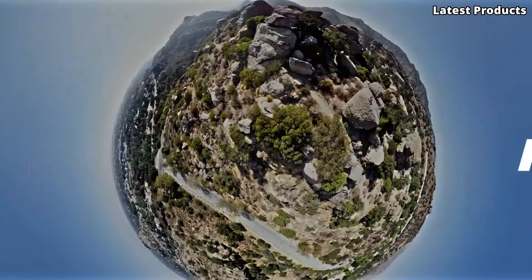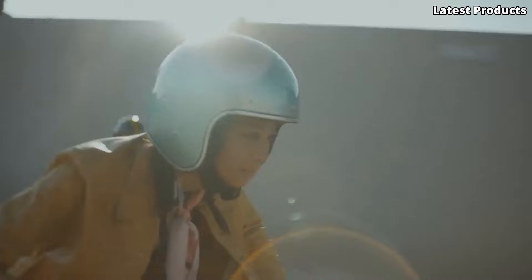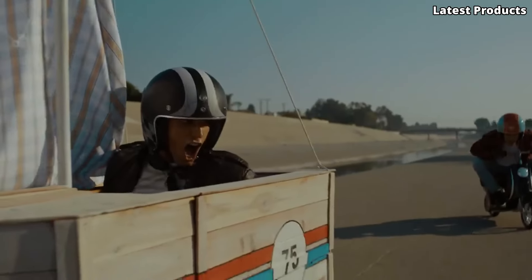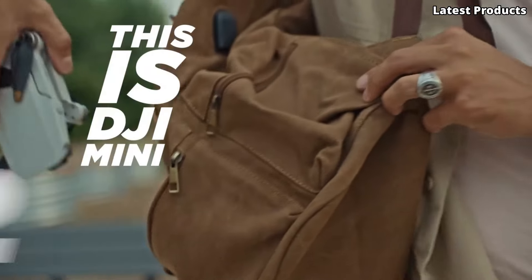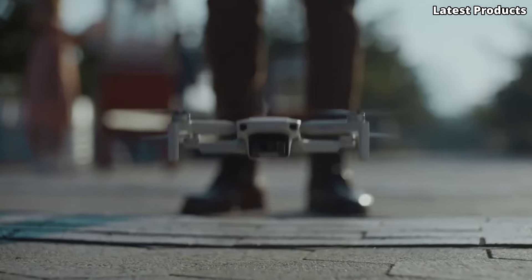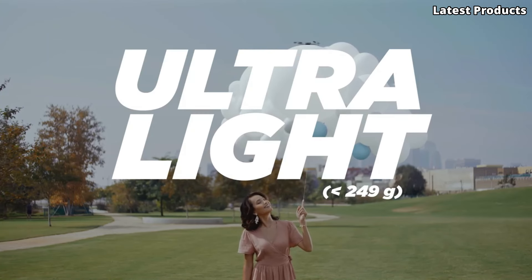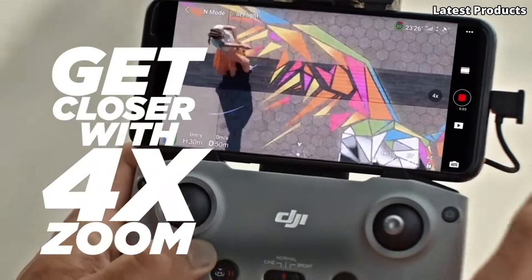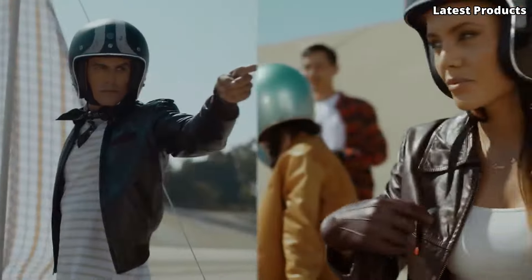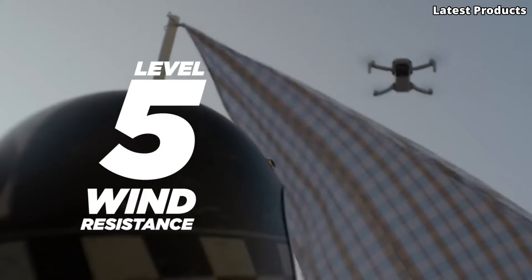But the Mini 2 isn't just about impressive imaging — it's also incredibly easy to fly. With features like GPS positioning, automatic takeoff and landing, and intelligent flight modes, it's perfect for both beginners and experienced pilots alike. Whether you're documenting your travels, capturing breathtaking landscapes, or simply exploring the world from a new perspective, the DJI Mini 2 is your perfect companion for aerial adventures. Experience the thrill of flight and unleash your creativity with the DJI Mini 2.